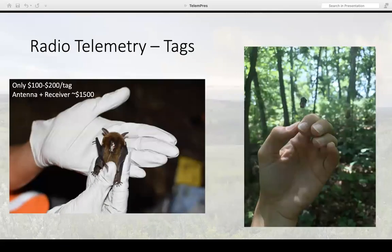This is what the tags look like for our little bats — they are incredibly small; this one is on a northern long-eared bat. The tags themselves are not too horribly expensive — this is one of the reasons radio telemetry is usually a pretty good go-to, because each tag is only going to be about a hundred to two hundred dollars, which is not bad especially compared to GPS tags. The antenna and receiver are probably the most expensive part of this setup, but they are usable for an indefinite amount of time — I've used receivers and antennas that were a couple decades old and they still worked just fine.